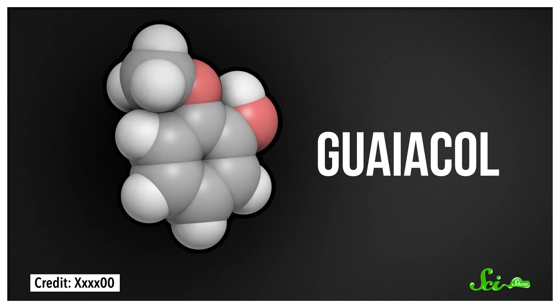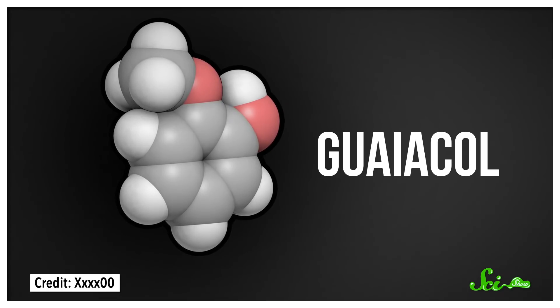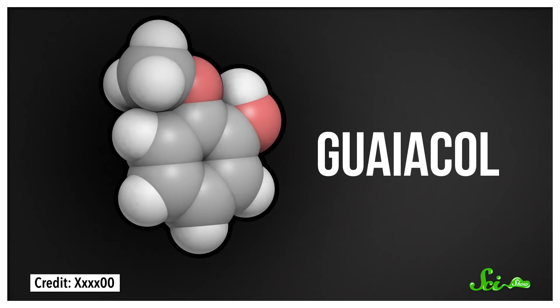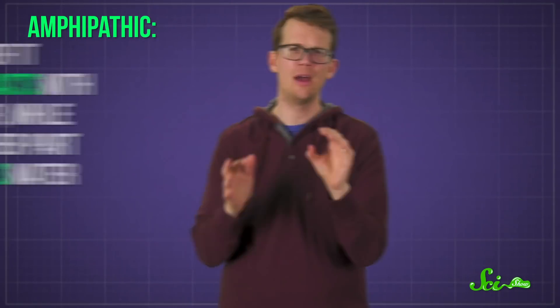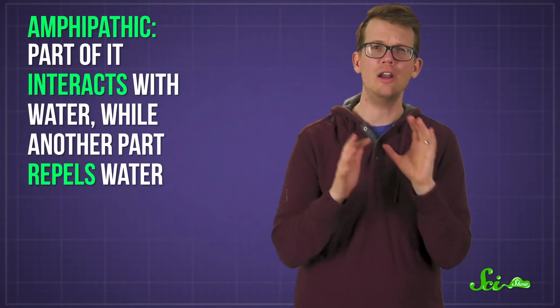In scotches, for example, one of the key flavor compounds is guaiacol, which essentially looks like a ring of carbon atoms with a couple of oxygens attached. It's largely responsible for that distinctive smoky flavor. What's most important about guaiacol is that it's amphipathic — part of it interacts with water, another part repels water — and that means it behaves differently depending on the concentration of water it's dissolved in.